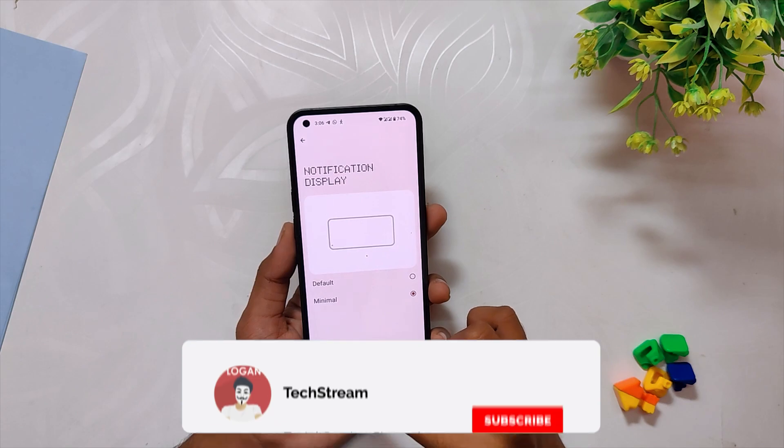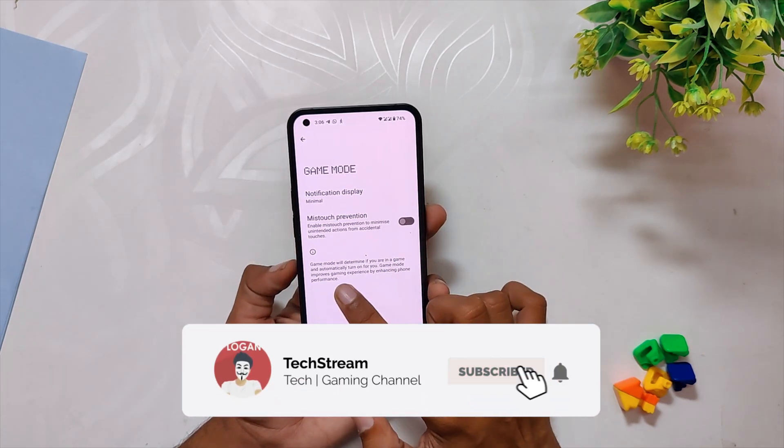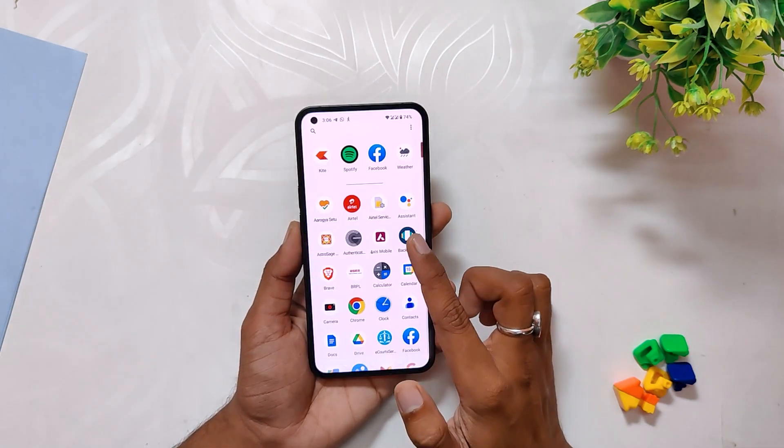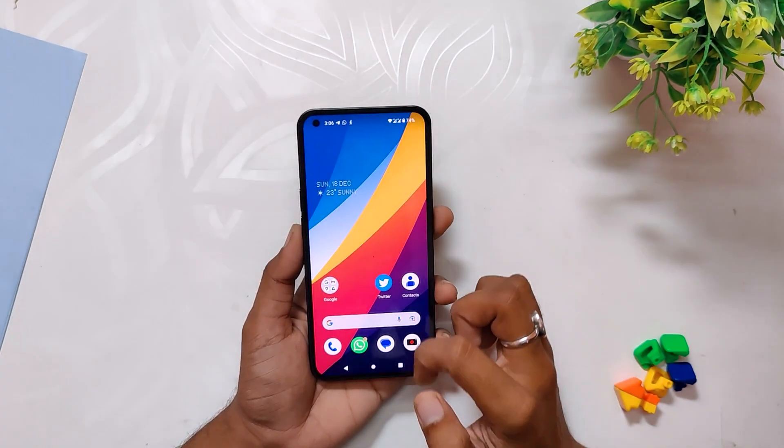So those were the major changes and features in the Nothing OS 1.5 build. Apart from this, you get all the latest Android 13 features on your device. Comment down if you like this update or not, subscribe to the channel for more tech videos, and thank you for watching.